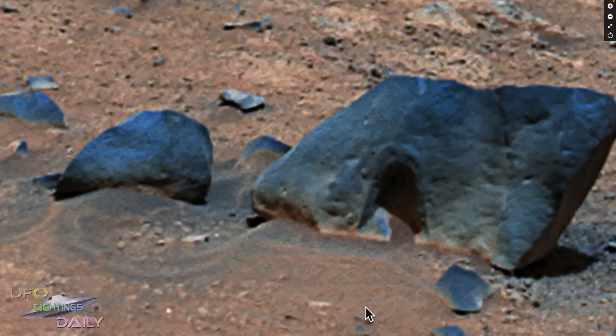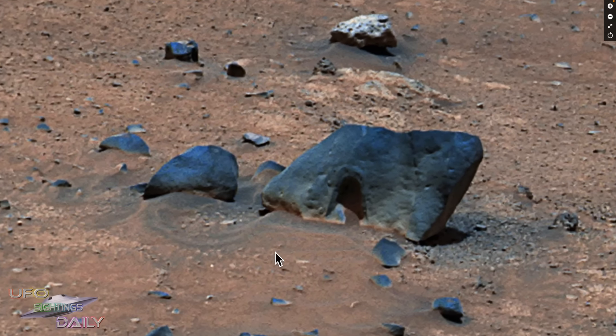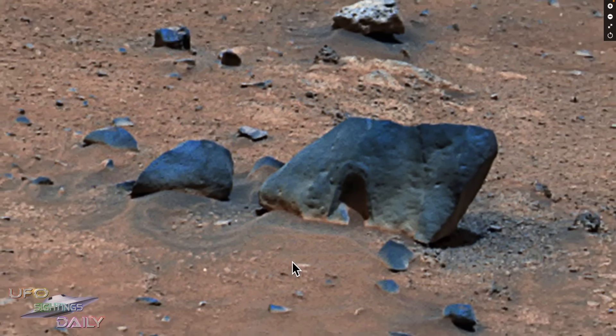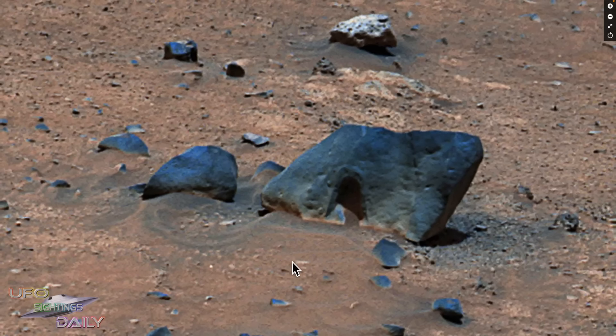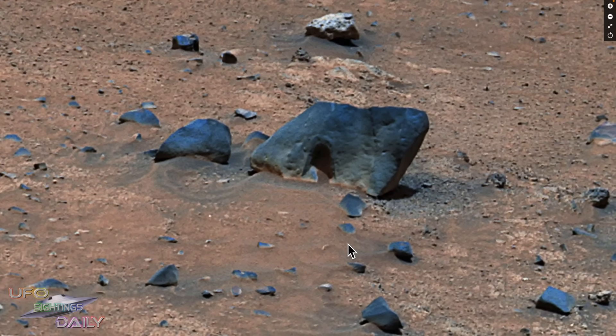I've reported doorways before and they vary from a half a meter to smaller, down to about 8 cm. I've reported statues, and so have other researchers — they reported human-like statues that were bipedal and looked very humanoid in features, but they were all about one foot tall, about one-third of a meter tall. And that matches — people make statues a little bit taller than themselves most of the time.